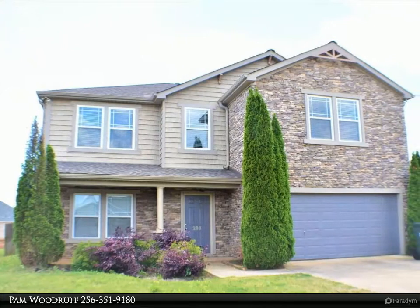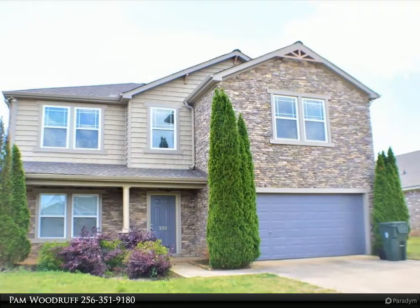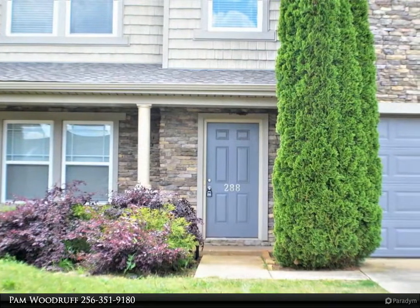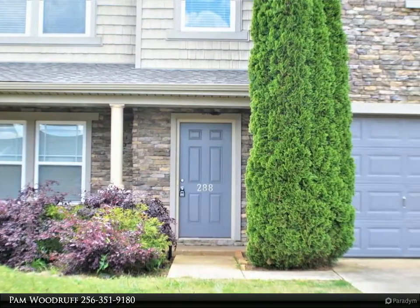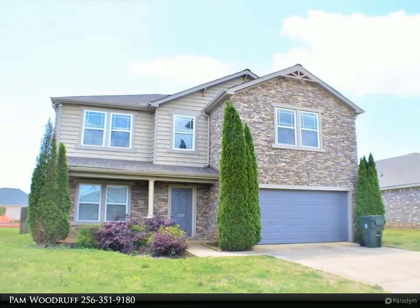This RE/MAX Platinum property video is presented by Pam Woodruff. Great location — three bedroom, three bath, open floor plan brick two-story home with stacked stone accents. You will love the amazing floor plan, perfect for entertaining your family and friends.